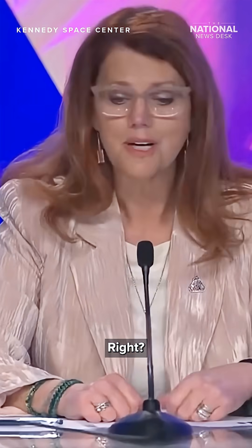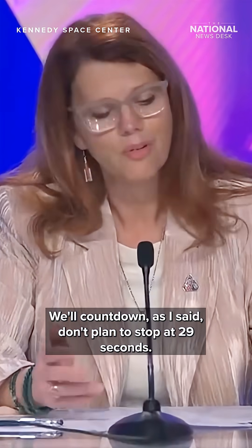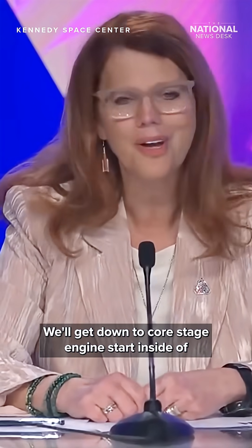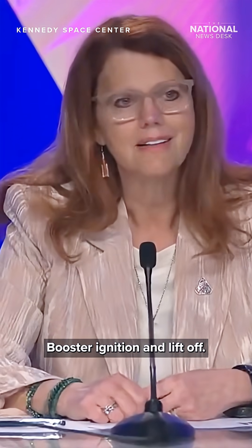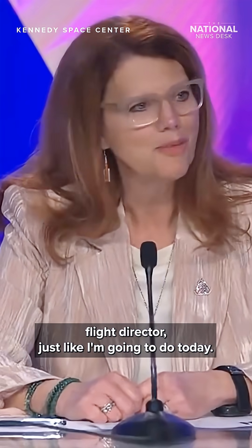Just like we do on launch day, we'll get into our terminal count and count down. We don't plan to stop at 29 seconds — we plan to go all the way to T0. We'll get down to core stage engine start inside of six seconds, then booster ignition and liftoff.